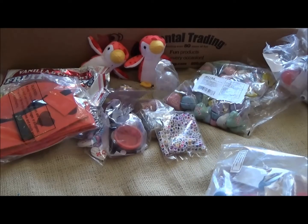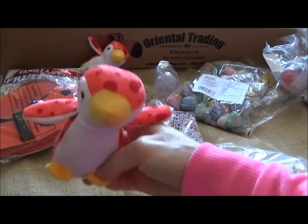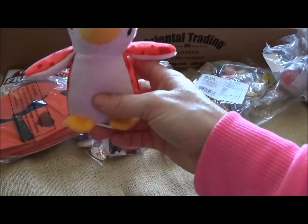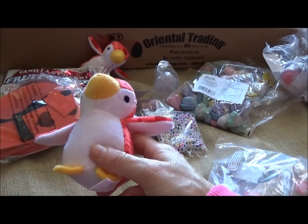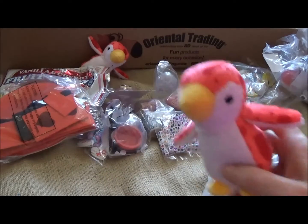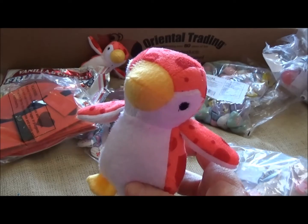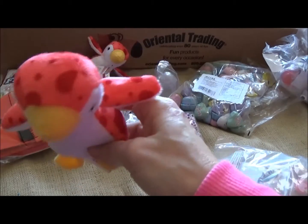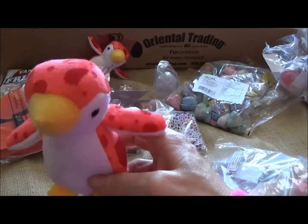I'm going to stop the video and put together a couple of these crafts so you can actually see what they look like when they're done. In the meantime you can go to orientaltrading.com to check out awesome valentine arts and crafts, valentine cards, projects, box stuffers, and candy — they have everything. Okay, the penguin is talking — he's so cute. We'll be right back, goodbye!